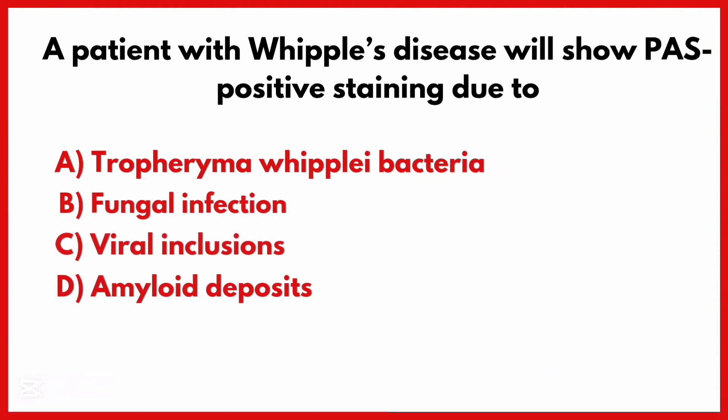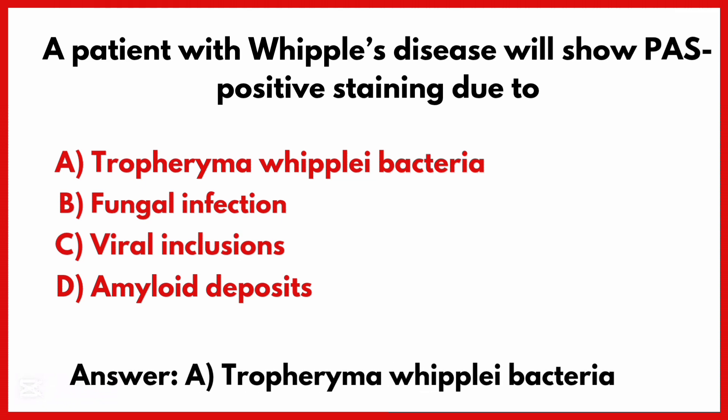A patient with Whipple's disease will show PAS-positive staining due to the correct answer option A: Tropheryma whipplei bacteria.